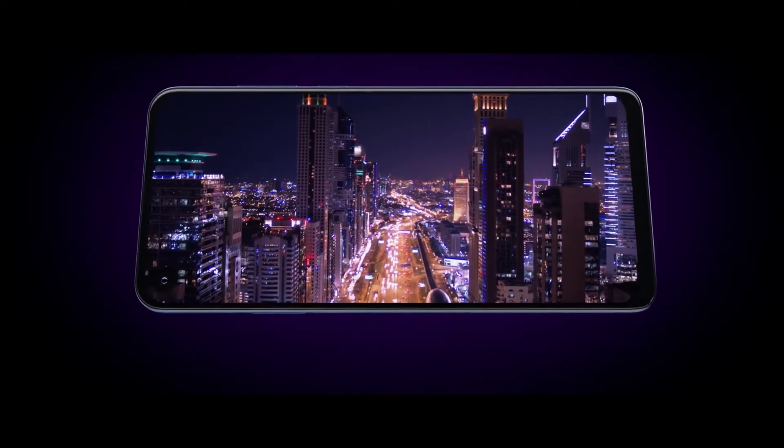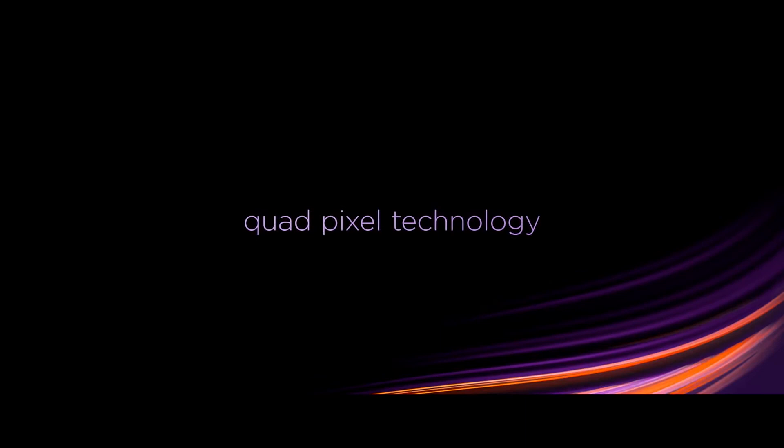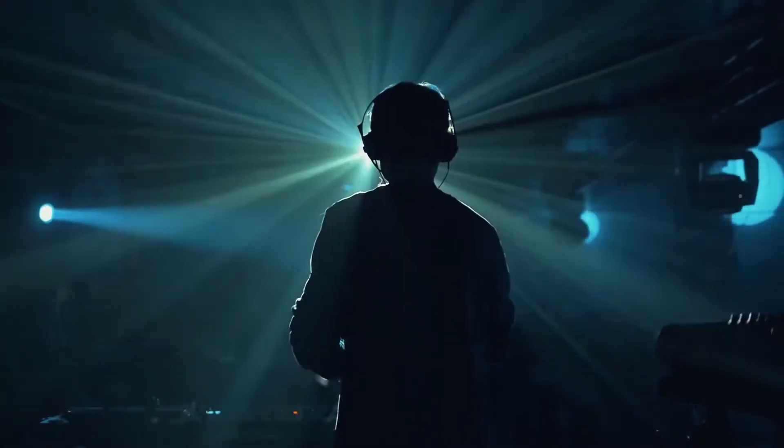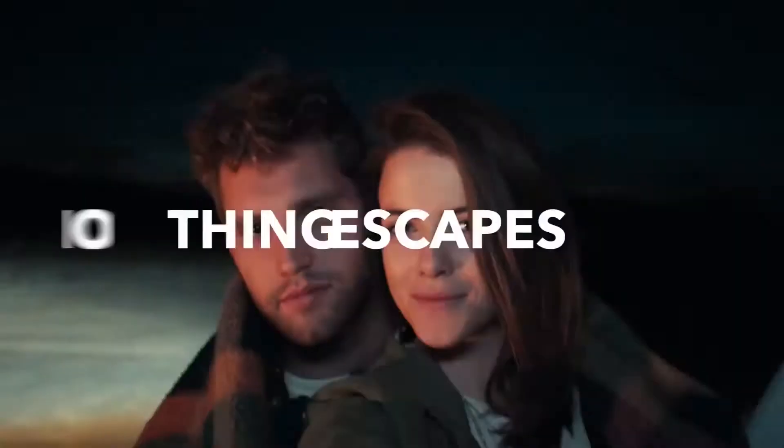The biggest question remains under which series it will launch — maybe the popular G series, Z series, or some new series altogether. I have to say this phone looks beautiful, and with the pop-up camera, the screen real estate is increased, giving out more screen space.